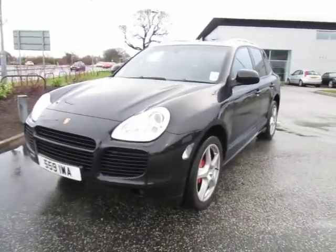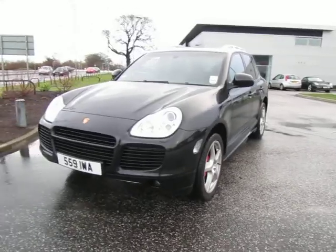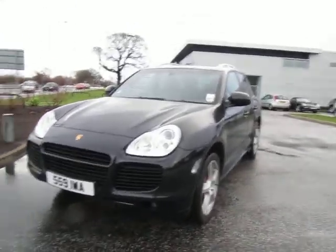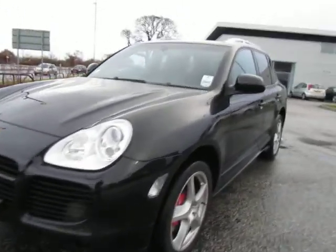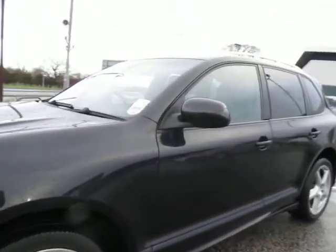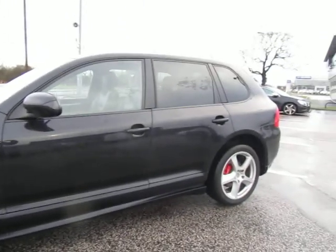Hello and welcome to our Generation 1 Cayenne Turbo. I'll start off with this near side front corner and walk you around this very rare car — didn't sell too many of these in the day, obviously due to the price and the availability.